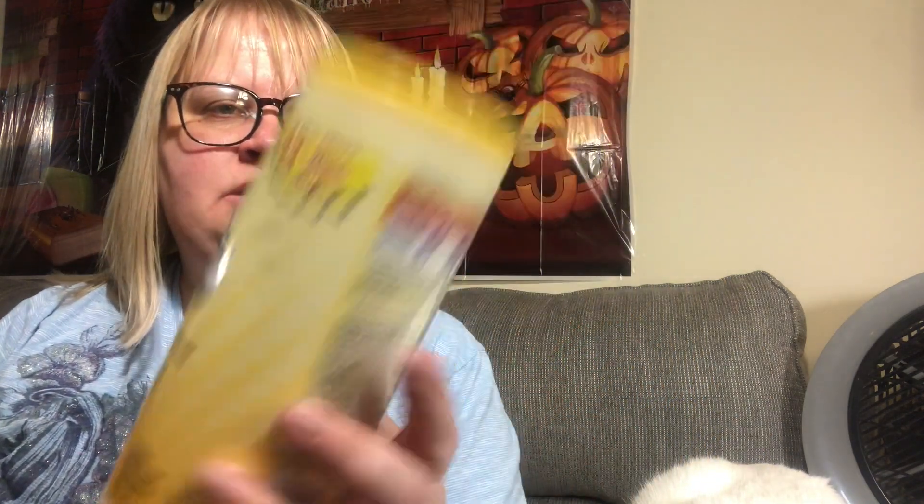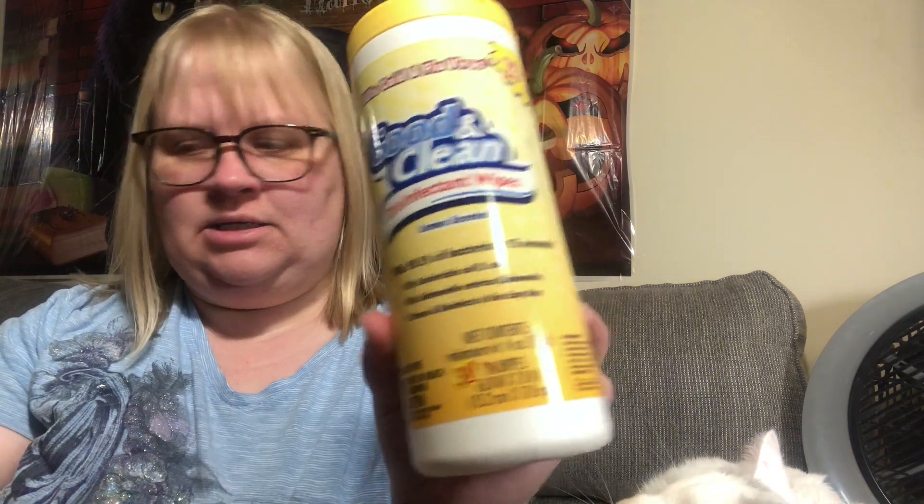I was really happy to find these. They always smell so good — just like lemon. You always have to stock up because they're not as easy to find in regular grocery stores.